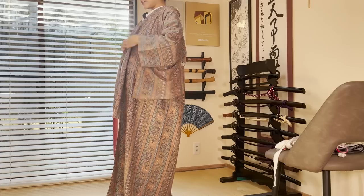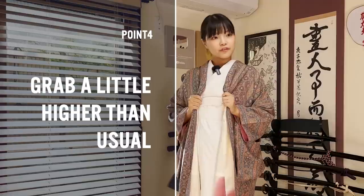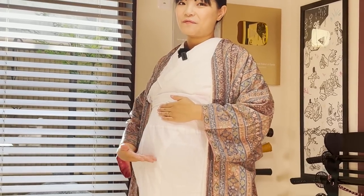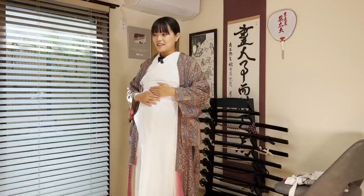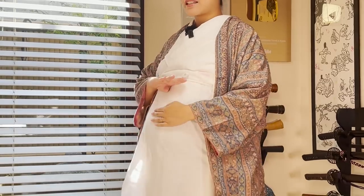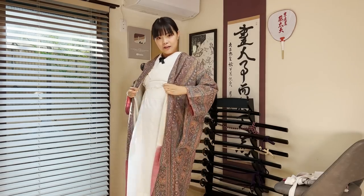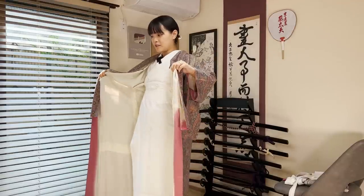Now I will adjust my hand. Grab a little bit higher than usual because the string after this — usually the string is about here, much lower, about at the belly button. But now I have this big belly, I can't put my string over my belly. So the string has to come here, above it. So I will grab the kimono a little bit higher and do the adjustments.